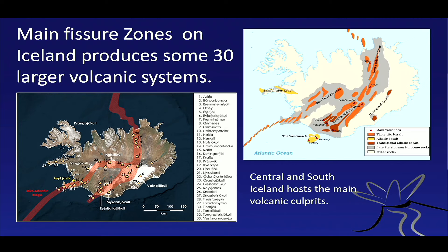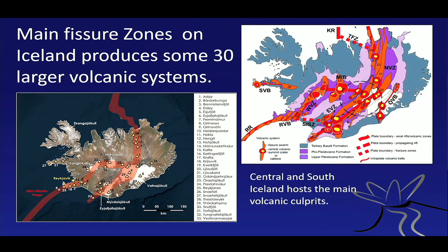This leads to a strange interaction between the fissure zone — the rift zone at the surface — and the southern and northern Atlantic. This area is where most of the volcanoes are, where we believe this plume hits the oceanic ridge, giving rise to some 30 larger volcanic systems. Here's a list of all the important volcanoes — all the Champions League players in the volcano league.